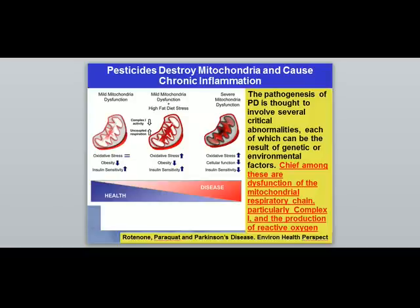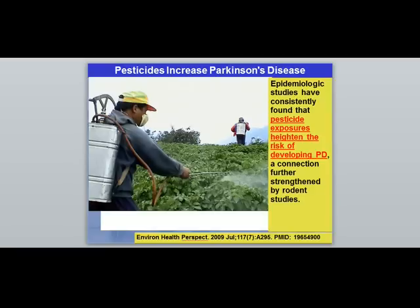Mitochondrial dysfunction is not limited to Parkinson's — many other degenerative conditions involve it — but it is especially relevant in Parkinson's. The research confirms that chief among the causes of Parkinson's is mitochondrial dysfunction and the production of too many inflammatory molecules.